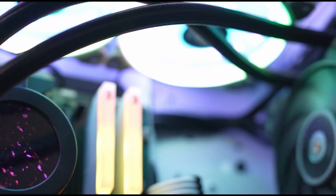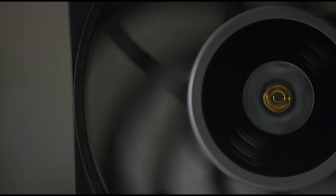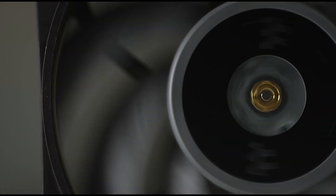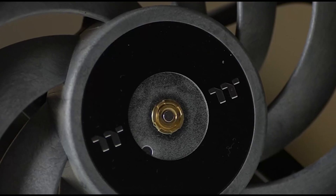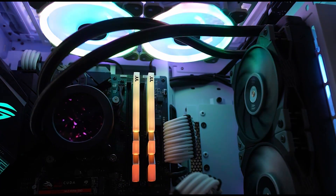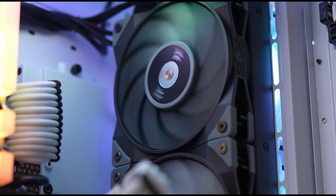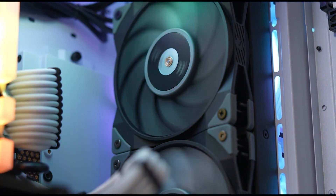This AIO utilizes our incredible TUF Fan turbos, incorporating a second-generation hydraulic bearing and utilizing liquid crystal polymer blades. This ensures peak cooling performance but silent running. The TUF Fan 12 turbos can reach all the way up to 2500 RPM, ensuring that no matter how hot your PC can run, the turbos will easily keep up.